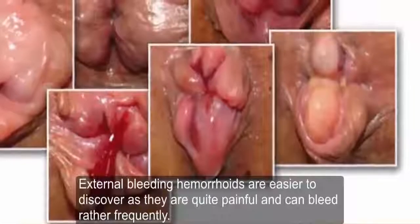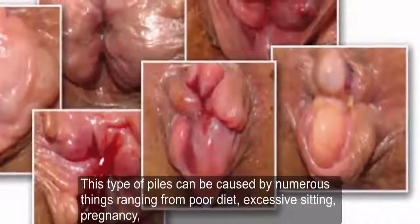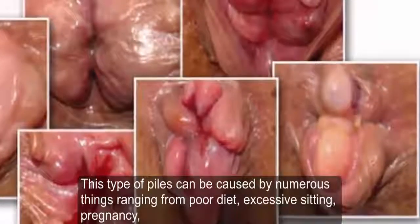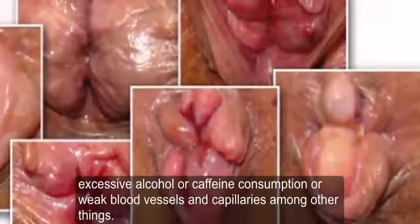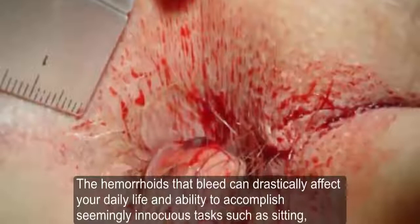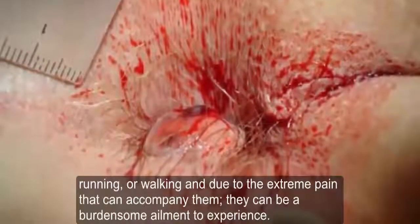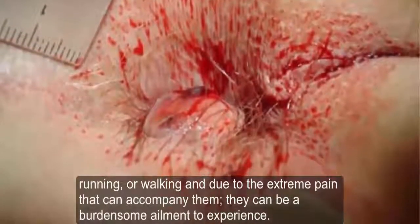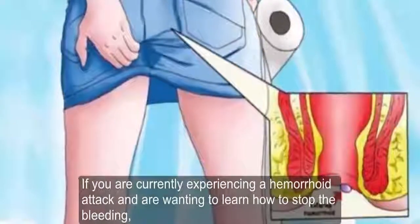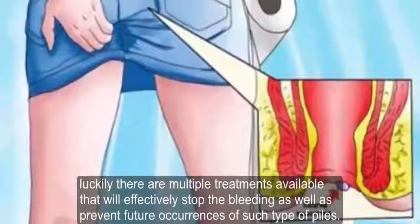External bleeding hemorrhoids are easier to discover as they are quite painful and can bleed rather frequently. This type of piles can be caused by numerous things ranging from poor diet, excessive sitting, pregnancy, excessive alcohol or caffeine consumption, or weak blood vessels and capillaries. The hemorrhoids that bleed can drastically affect your ability to accomplish seemingly simple tasks such as sitting, running, or walking, and can be a burdensome ailment to experience.